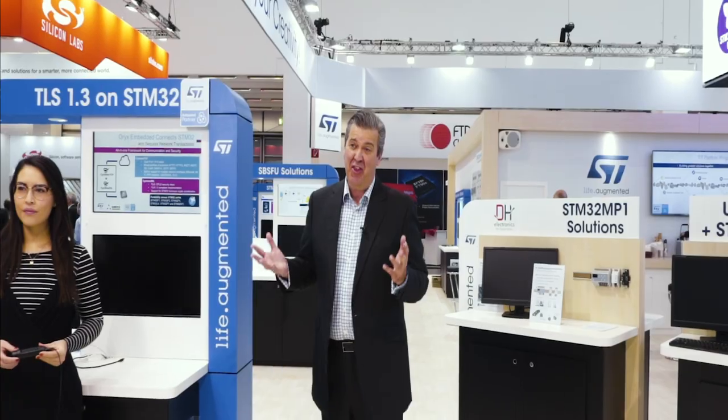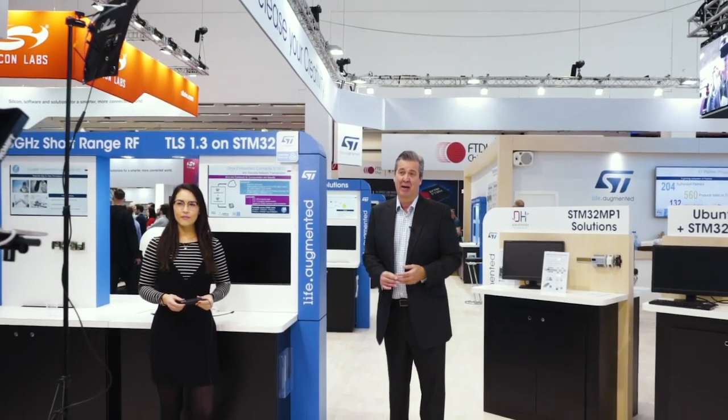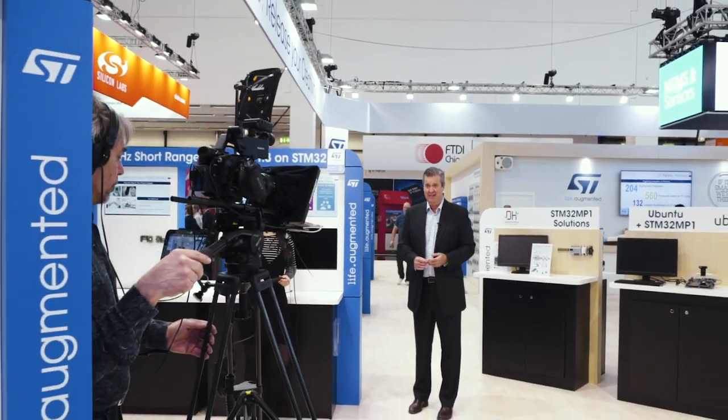Welcome to the ST Stand at Embedded World. More than 30,000 visitors are about to arrive looking to be inspired by all the latest trends and product developments in the world of embedded systems.